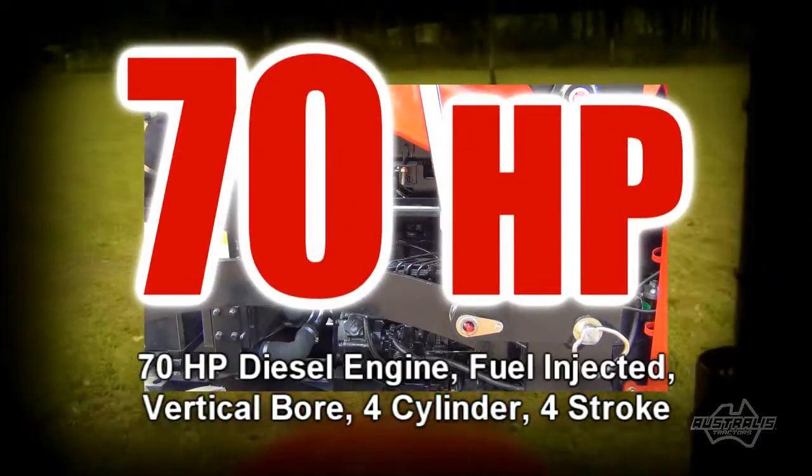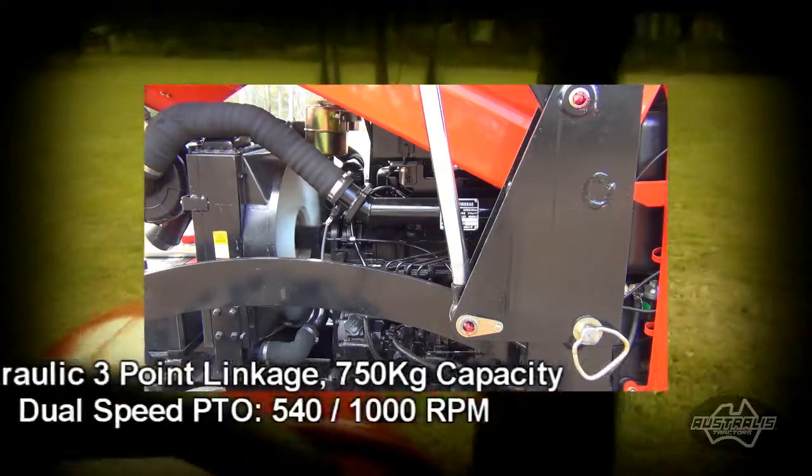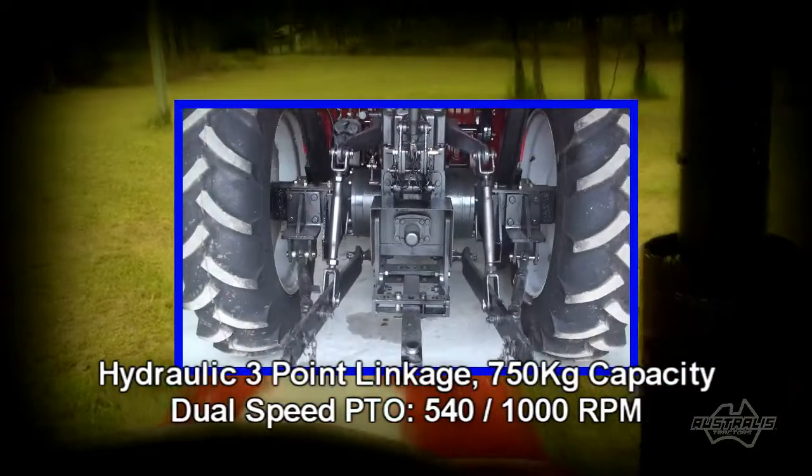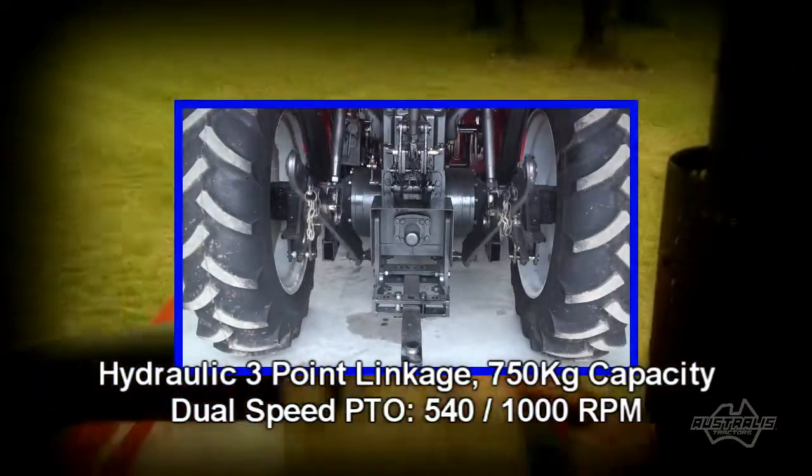Under the hood is a gutsy fuel-injected four-cylinder diesel engine developing 70 horsepower. The hydraulic three-point linkage has a staggering 750 kilo lifting capacity.